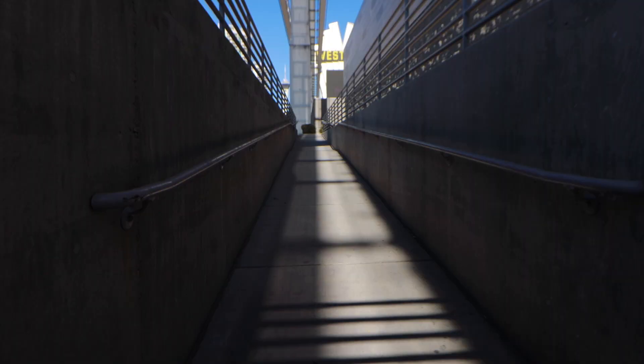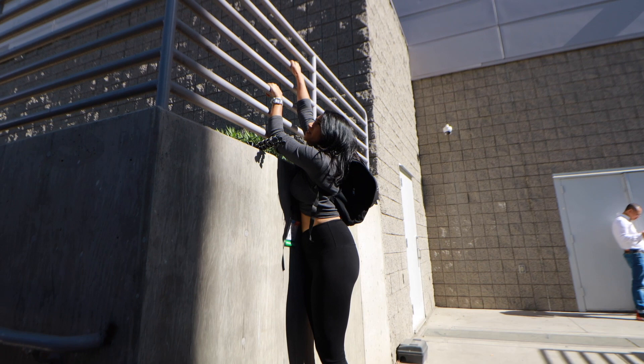Hello people of the interwebs. I am at SEMA — actually I'm in a concrete tunnel right now outside of SEMA. My mission for today is to shine some light on the underdogs of SEMA: the cars that are tucked away and hidden that may not get all the camera attention.